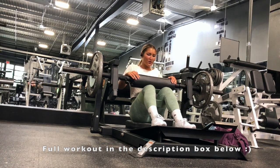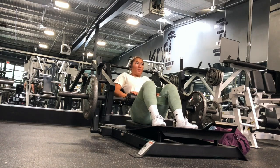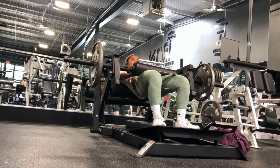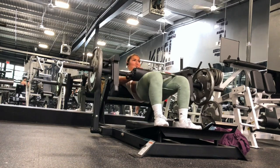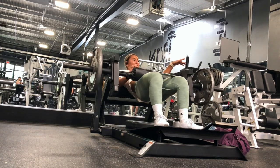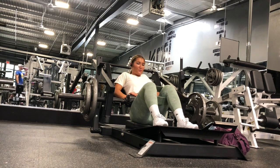Our first exercise is going to be hip thrusts. I always start with a warm-up set before any compound lift — just to get your body used to the movement and adjust any technique errors. I adjust my feet first: if your feet are too far away from your glutes, you might feel it more in your hamstrings; if your feet are too close, you might feel it more in your quads. I keep the bottom of my shoulder blades in line with the bench behind me and start the movement from the bottom. When you're driving up, think about scooping your glutes and achieving a posterior tilt in your pelvis rather than a rigid up-and-down motion — this will help engage your glutes and core a lot better.